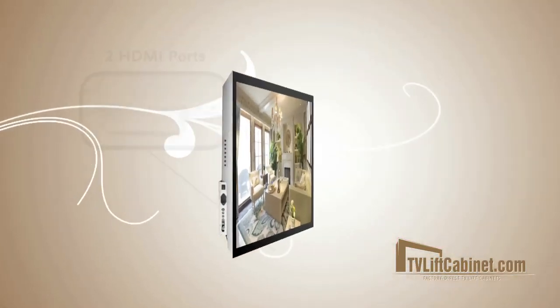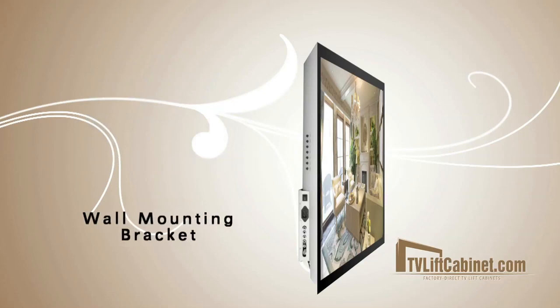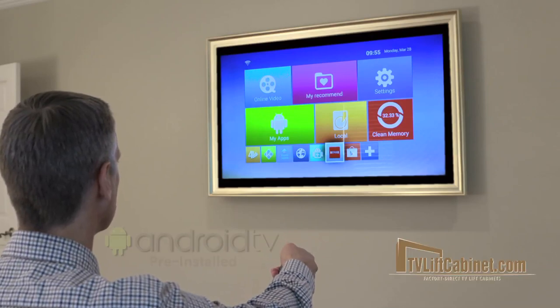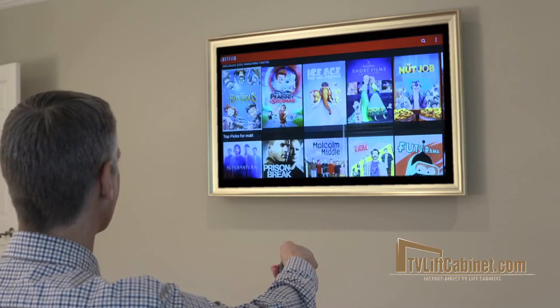Hidden TV mirrors include two HDMI ports, a multimedia USB and wall mounting bracket. Plus, every hidden TV mirror ships with Android TV pre-installed so you can still enjoy all the apps, games and content you love.